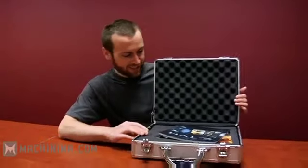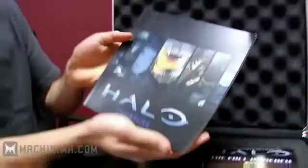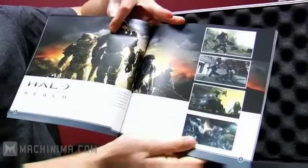So what do we got here? Inside the briefcase there is no bomb, but there is a booklet — the Halo Reach Overture. So I'm gonna go ahead and open this up. There are lots of pretty pictures.